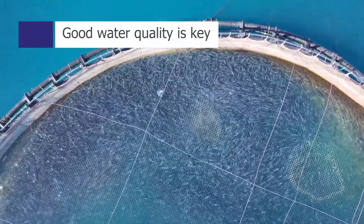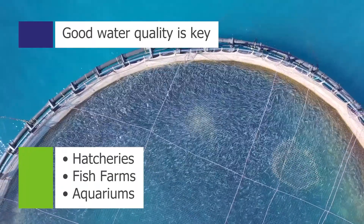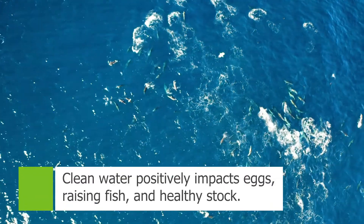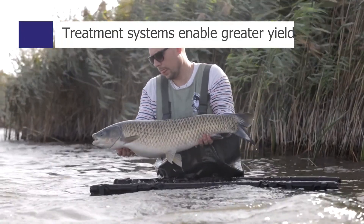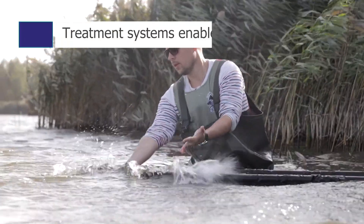Good water quality is key in aquaculture industries such as hatcheries, fish farms and aquariums. Clean water positively impacts the ability to successfully hatch eggs, raise juvenile fish and grow strong healthy stock. Water treatment technology enables operators to farm or keep greater yields of livestock.